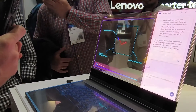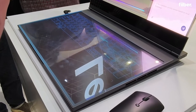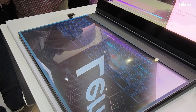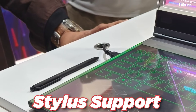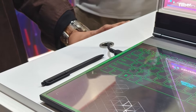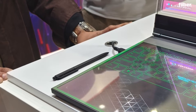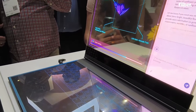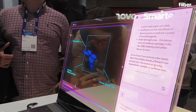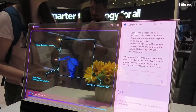Not a lot of specification details have been released about this laptop. I think this is just a concept that the company is trying to showcase and what it can do in the market, but it does support a pen which you can use to draw animations on the screen. It will be interesting to see how Lenovo can market this technology — maybe targeting artists or creative people who like to draw on their screens.